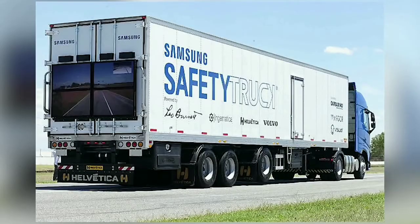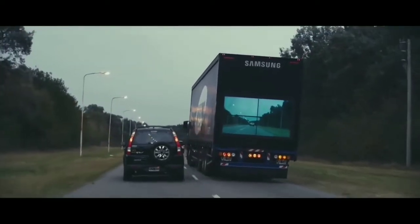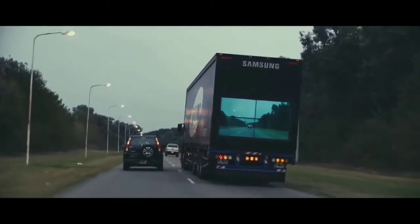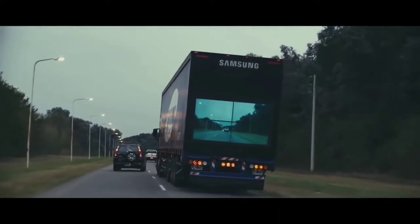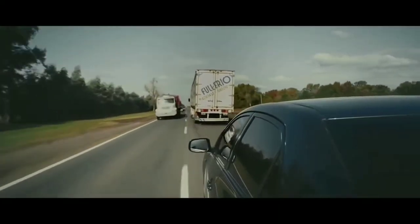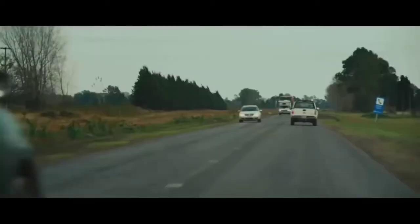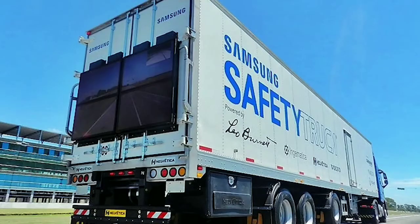Introducing the Samsung Safety Truck, a proposed innovation that allows cars following behind a semi-truck to see right through it. As anyone knows, the restricted view from behind a semi-truck on the road can make passing around it a hazardous undertaking. In an attempt to reduce the number of accidents this has caused, Samsung engineers in Argentina have developed a solution that provides drivers behind the truck with a view of the road ahead.